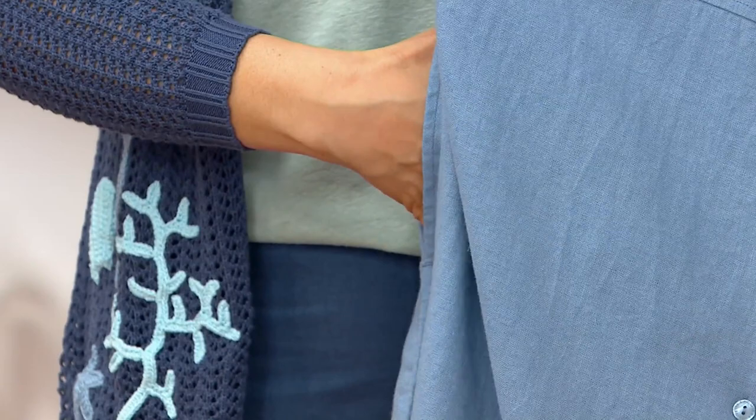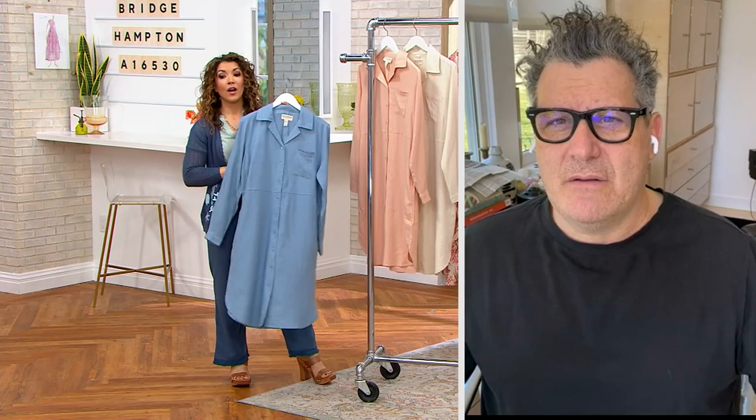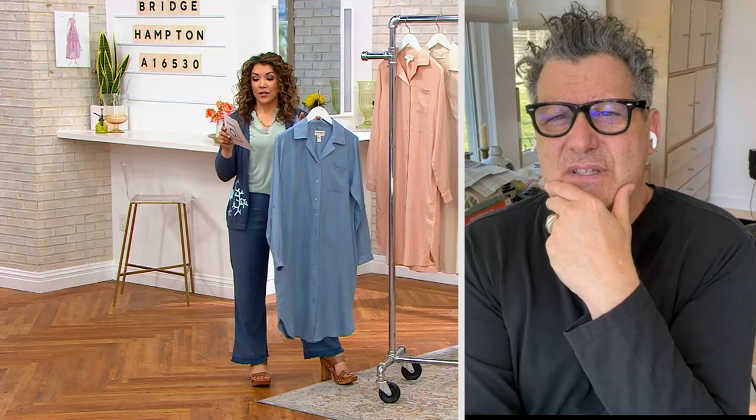Sometimes these dusters can be a little bit overwhelming if you're petite. The length on the petite is 38 inches to about 44 inches. The samples we have here are the regular, so you can see on me they're a little long.